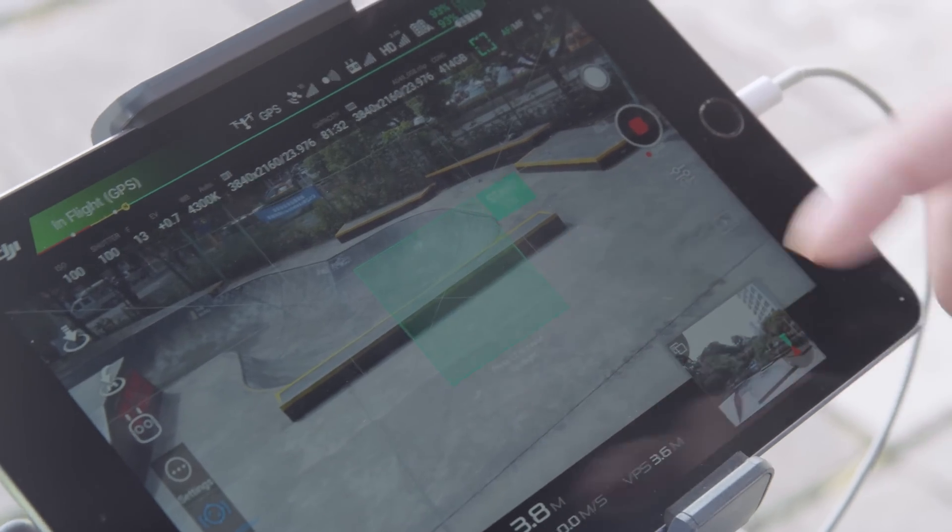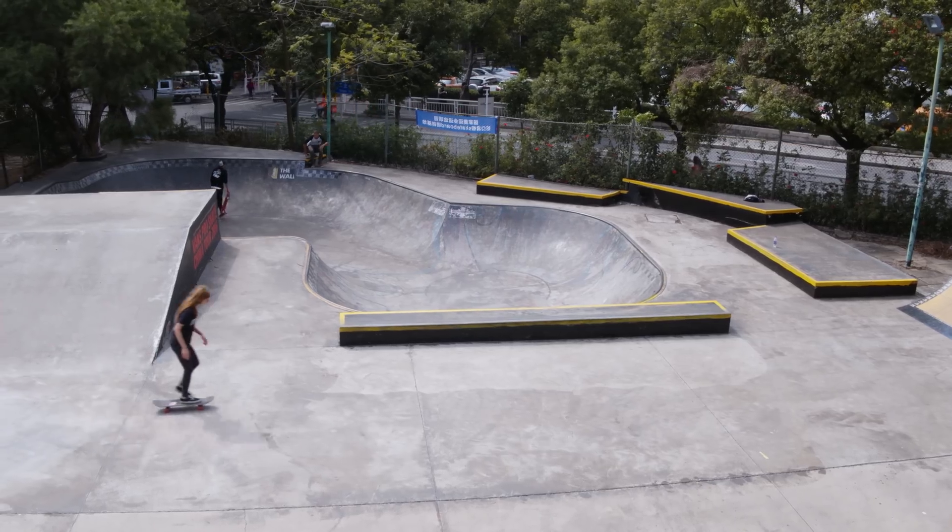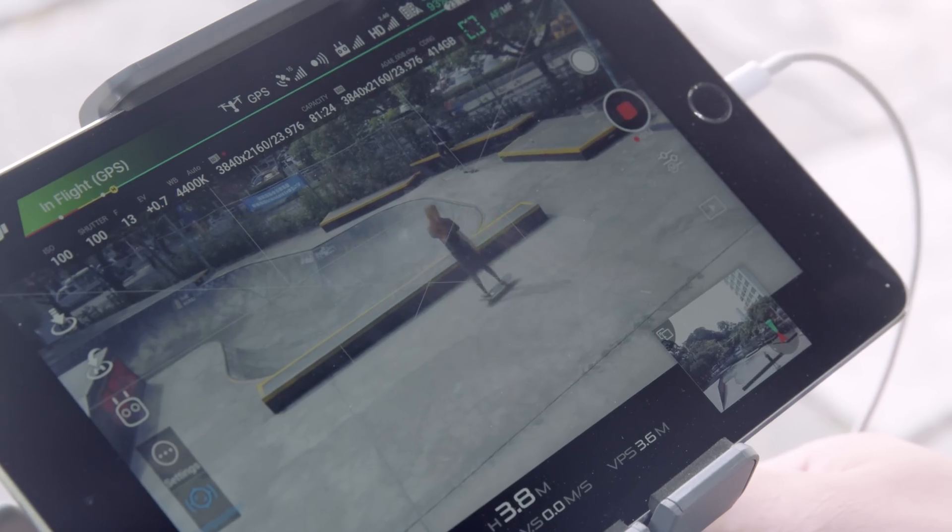In Composition Mode, the pilot can select an area of the frame to track. Once a subject enters the designated area, tracking can be enabled manually.